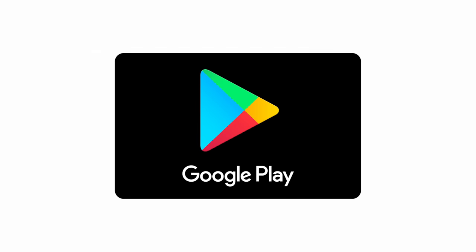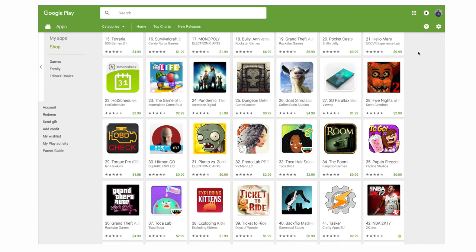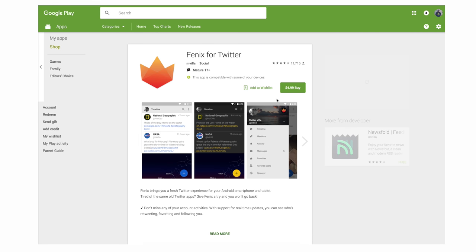First up is the obvious choice: a Google Play gift card. There's always those few applications people want to get their hands on, but they're not always willing to shell out 99 cents here and there. So go ahead and pick them up a Play Store gift card. That way they can get great apps like Weather Timeline, Phoenix for Twitter, Nova Launcher Prime, and more for free.